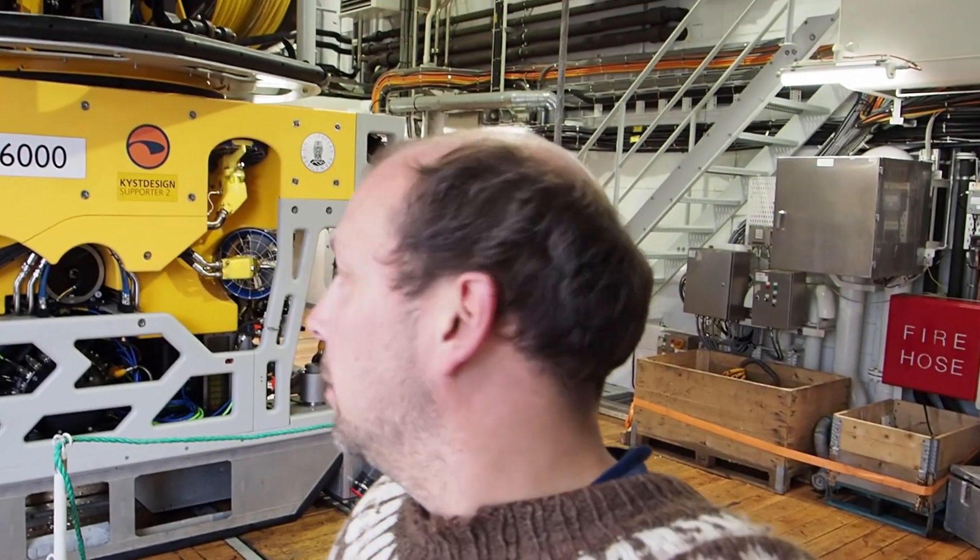Agir 6000 is the yellow thing there behind me. It's an unmanned sub that we lower down to do sampling on the seafloor of the Antarctic Ocean. At the moment we are actually back in Cape Town, but I just wanted to do this introduction of the Agir 6000.